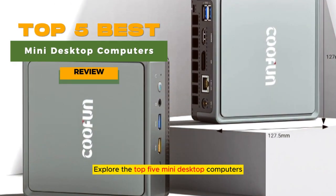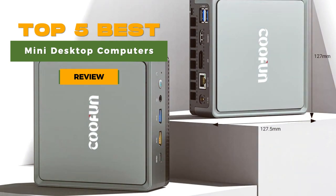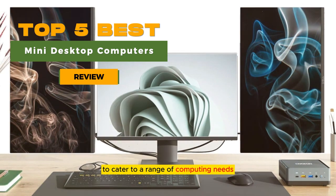Explore the top 5 mini desktop computers, each offering a compact form factor, powerful performance, and unique features to cater to a range of computing needs.